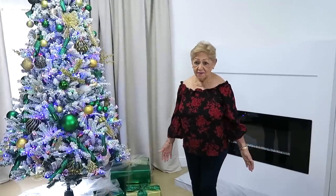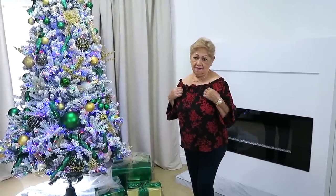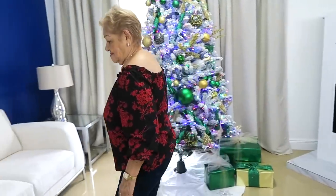Ordené esta blusa en amarillo mostaza. Mira qué bonita está. Es una blusa elegante para ponérsela con un slack. Esta es de 100% poliéster y tiene una cremallera aquí al frente. Me gusta mucho para usarla no solamente con jeans, pero también con una falda. Mira qué bonita está. Esta la pedí en tamaño large. Sandy me encargó esta blusa porque yo estaba enamorada de una blusa así — medio sexy, medio escotadita. El color, todo, todo, todo.